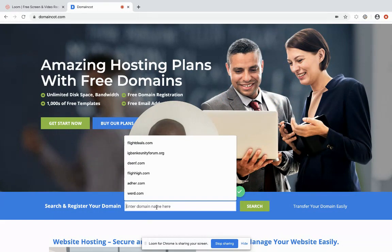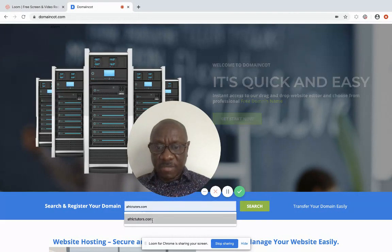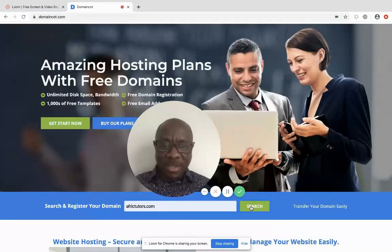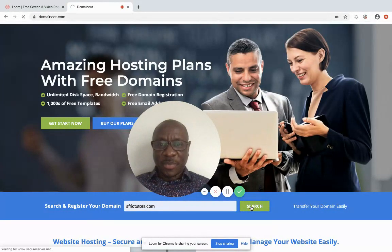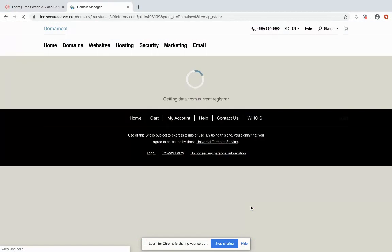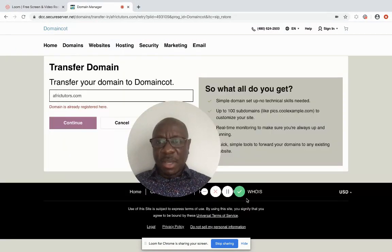I'm going to try 'afric tutors' because I love teaching. I insert the name and click search. A message is displayed saying that domain is already registered, which means someone else has already gotten that domain name.